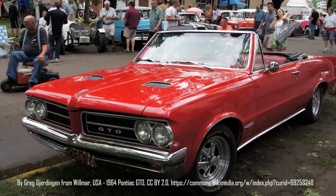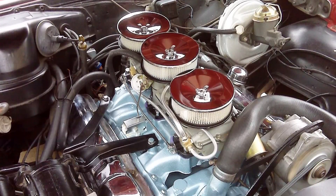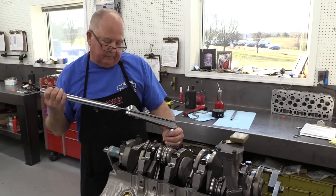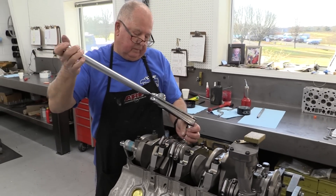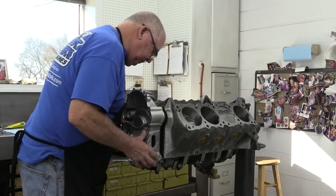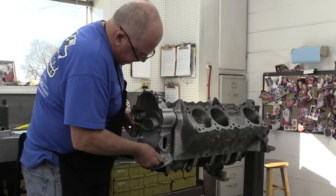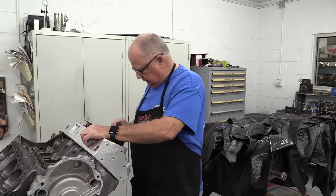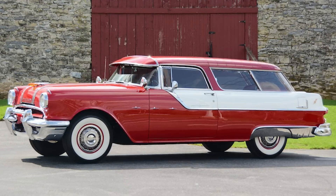Pontiac is widely credited with giving birth to the muscle car movement when it shoved its famous 389 V8 into the GTO in 1964. Keith Dorton, owner of Automotive Specialists, is building a classic 389 with a few modern upgrades that should help it produce well over the advertised 215 to 360 max horsepower of the original engines. This engine won't be going into a lightweight GTO but a 1955 Pontiac Safari station wagon, so it's going to need some oomph.